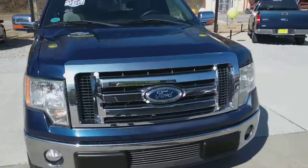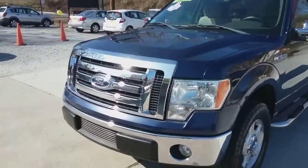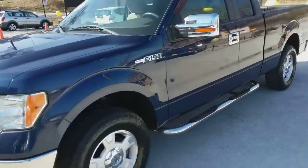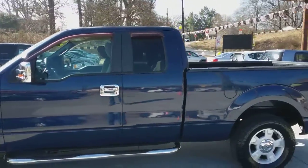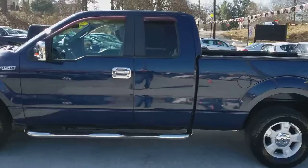Old big blue. This is a one-owner. It's got no accidents. 138,000 miles. Comes with a 4.6 liter engine. Beautiful truck.